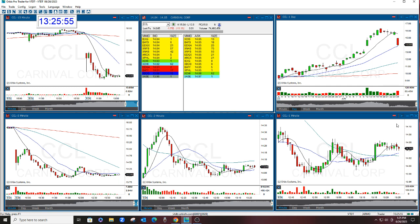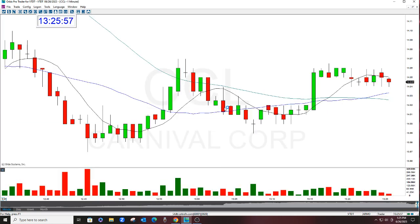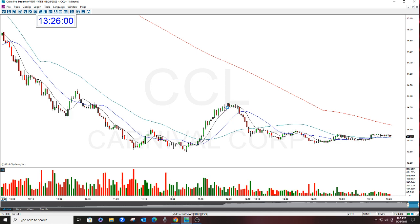I also called a put in this too. Sometimes I will do a day trade and a put in the same things — not always, but in this case I did.